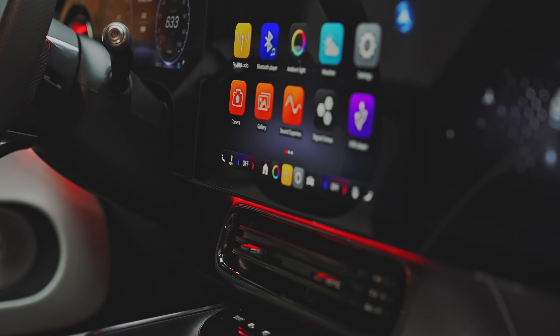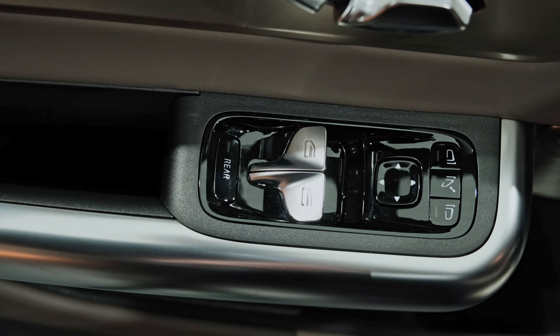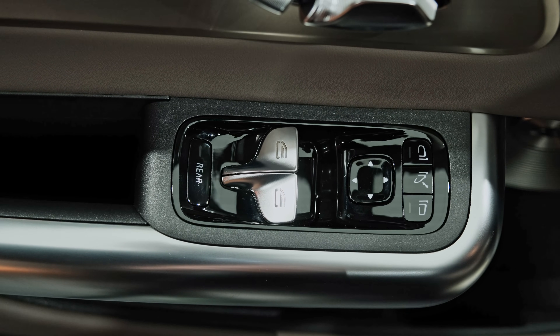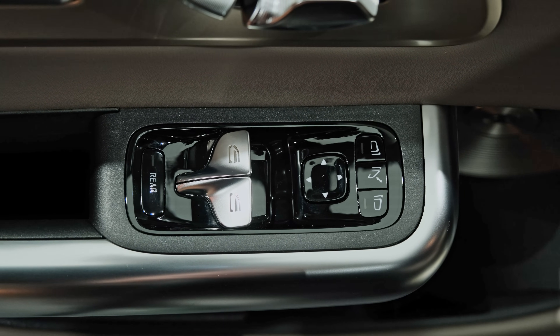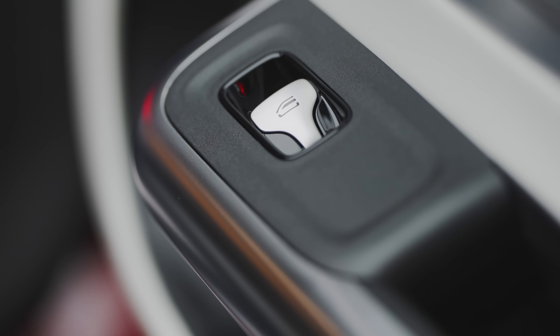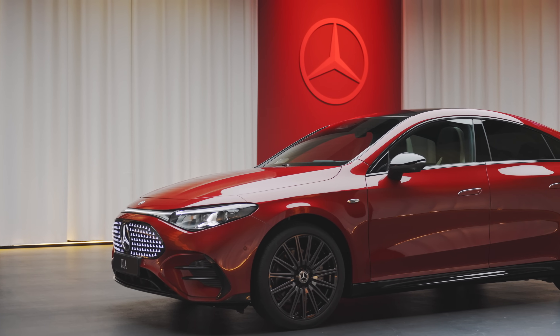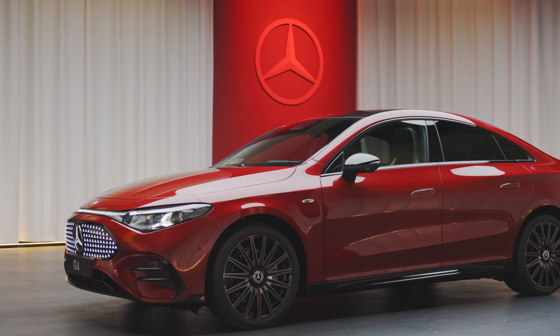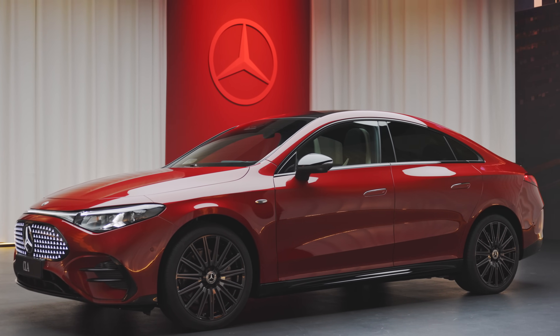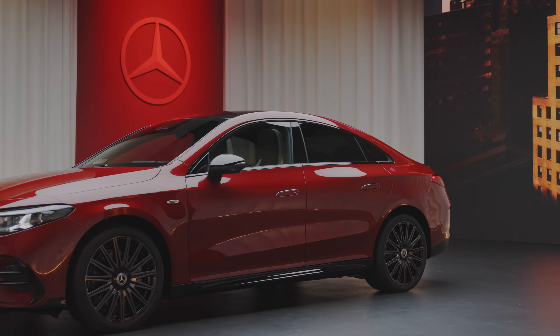There are some details that will remind you that you're in an entry-level Mercedes, like the window switches on the driver's door — there are only two, with a toggle that allows you to operate either the front or rear windows using the same buttons. We've seen this in other cars like VW's ID line and it's not our favorite solution. Mercedes hasn't confirmed an AMG variant yet, but it's rumored to be a full EV with around 536 horsepower.